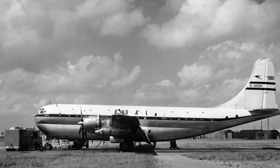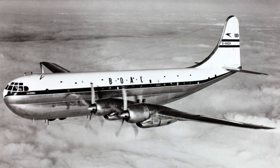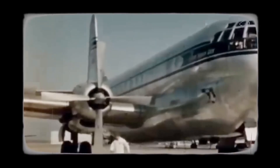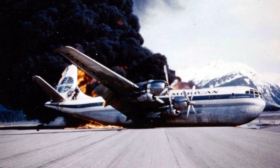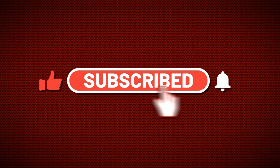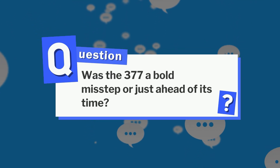The Boeing 377 Stratocruiser is a perfect example of how bold ideas don't always lead to success. It aimed high with its luxury features and grand design, but constant engine troubles and high costs brought it down. It never became the game-changer Boeing had hoped for, but it's still a fascinating piece of aviation history — a reminder that even failures can teach us something. Was the 377 a bold misstep or just ahead of its time?